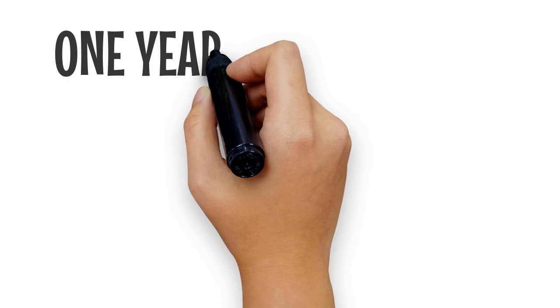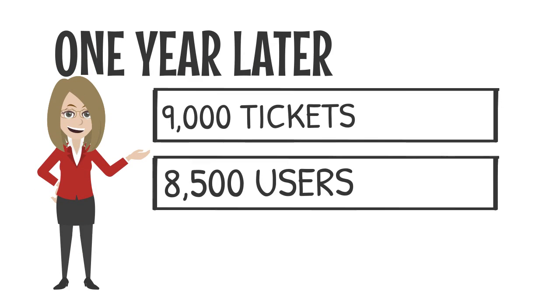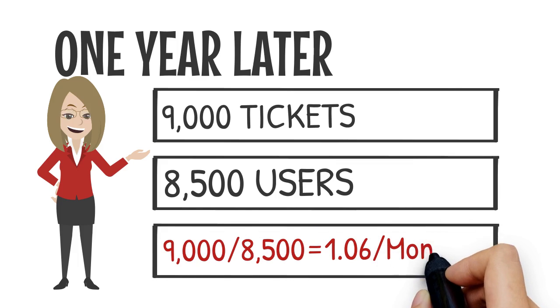Now let's assume that a year later at the same service desk we are handling 9,000 tickets and supporting 8,500 users. 9,000 tickets divided by 8,500 users equals 1.06 tickets per user per month.